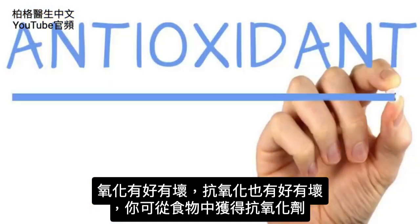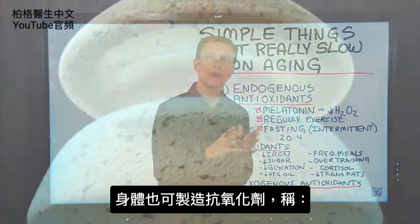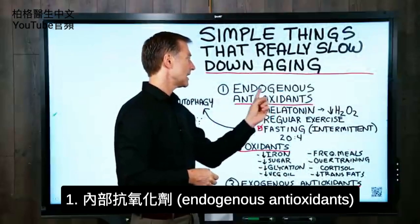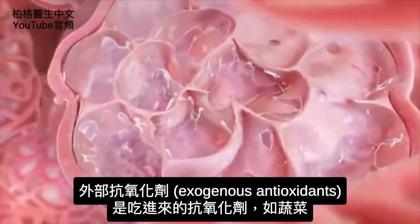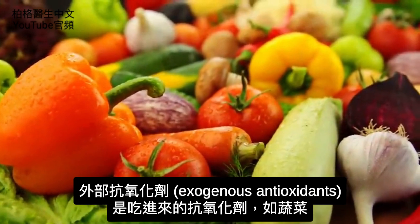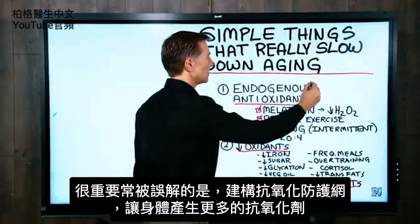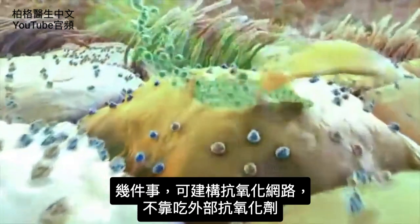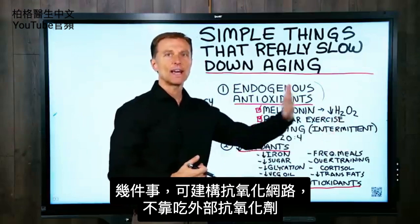There's a positive part of oxidation and a negative part, and the same goes with antioxidants, which counter the oxidation. You can get antioxidants from food, and your body can make antioxidants — called endogenous antioxidants — meaning made within your body, as compared to exogenous antioxidants from outside the body, like from vegetables. A really important and misunderstood area is building up your antioxidant network and getting your body to make more antioxidants.